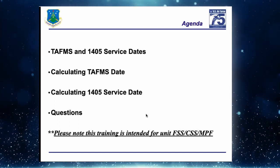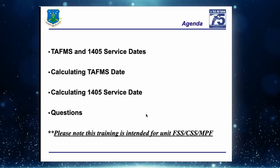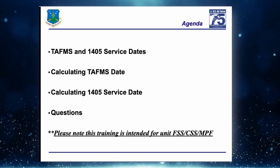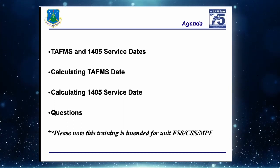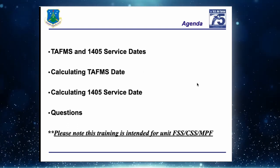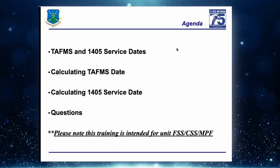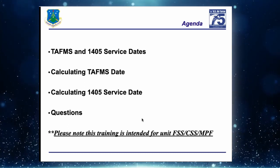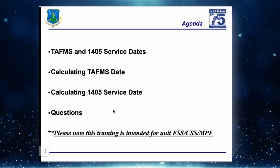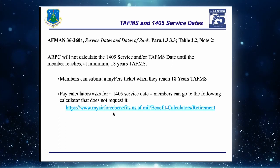If you have questions during the presentation, please put them in the chat. This training is intended for unit FSS, CSS, and MPF members. Unit members can attend, but some of the data points are only accessible to CSS, FSS, and MPF personnel.